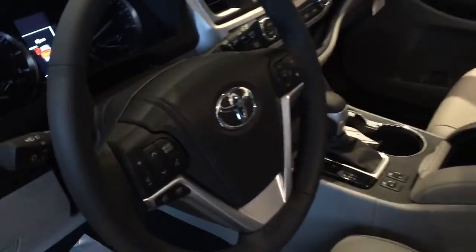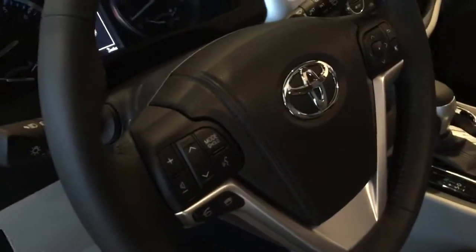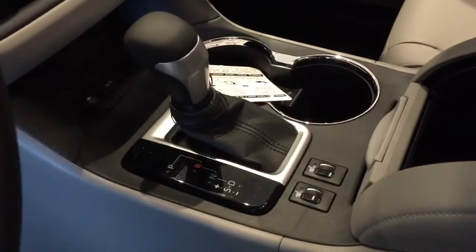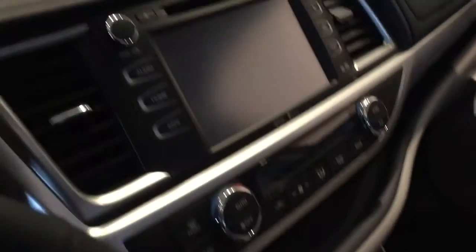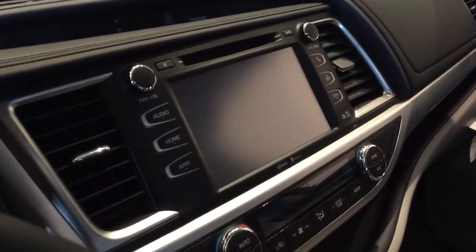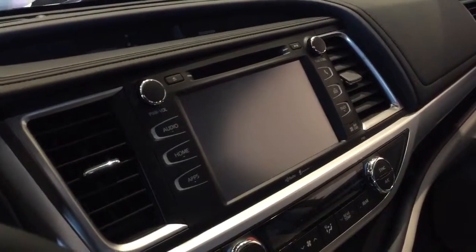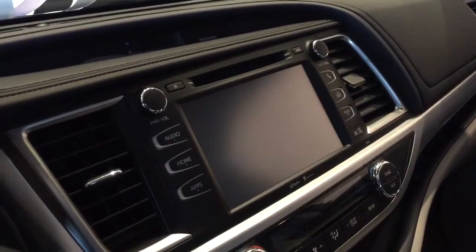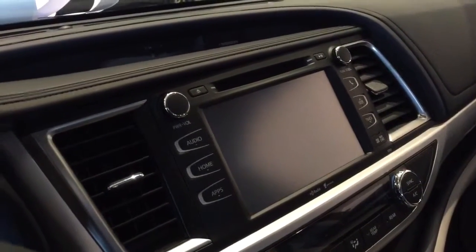Sunroof up top. We've got integrated steering wheel controls for your audio system as well as your Bluetooth. Multi-stage heated seats up front. And then here's what I mentioned earlier — an 8-inch touchscreen display audio system. It has your backup camera, navigation, all your audio functions integrated in here. Very user-friendly and just huge — absolutely really nice to look at as you're driving.